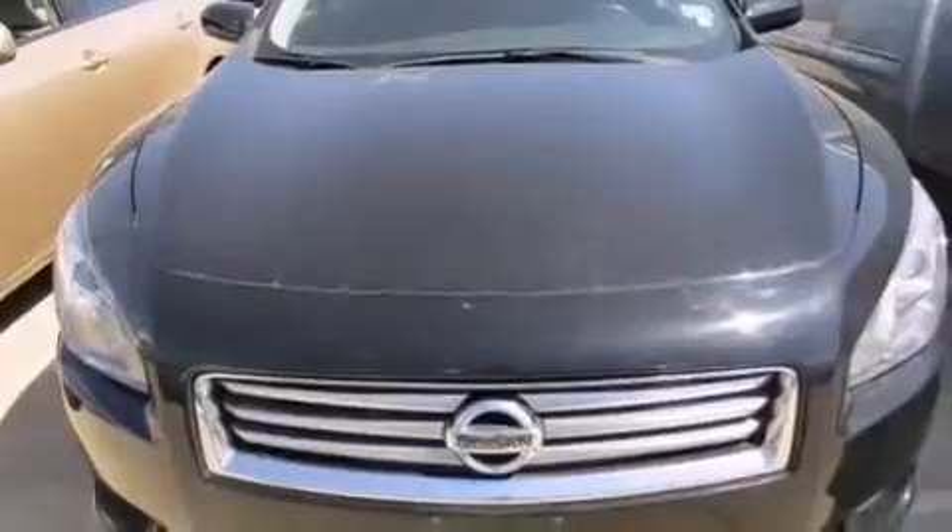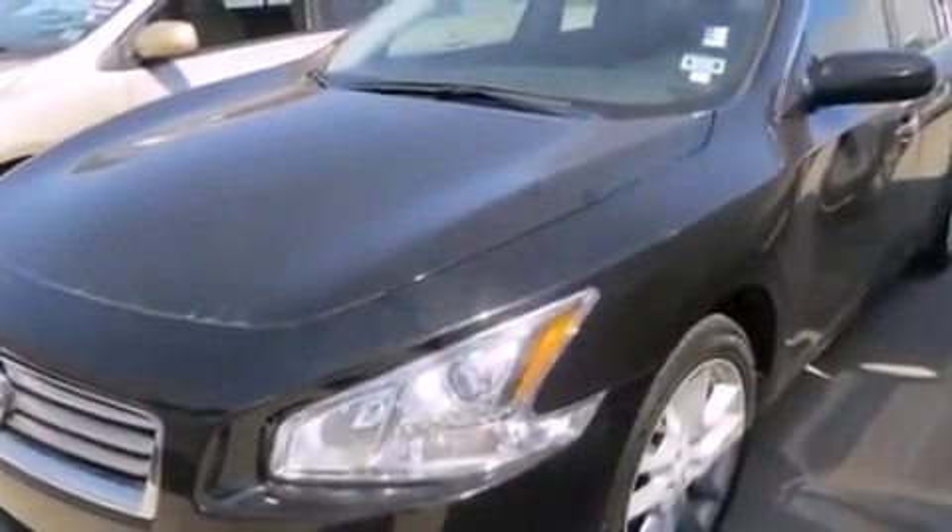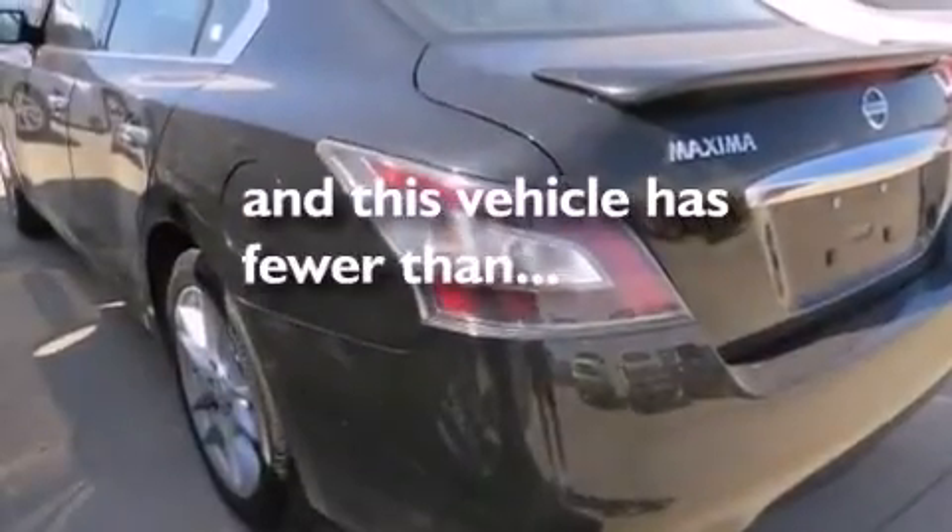Rear curtain airbags, latch-ready child seat anchors, a pass-through rear seat — and this vehicle has less than 33,000 miles.